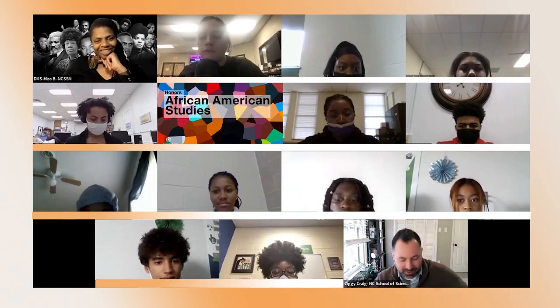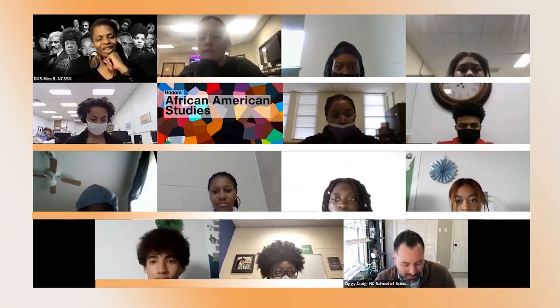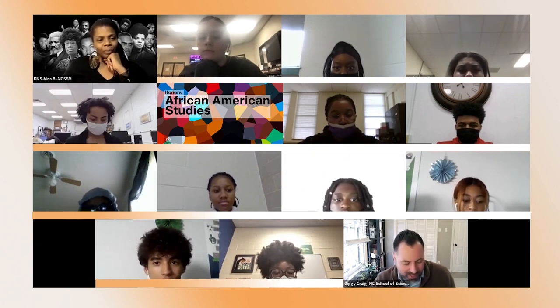NCSSM accommodates multiple school calendars, bringing together diverse learners from the mountains to the coast. The teachers here are fantastic — they're engaging and the community is amazing. I've made a couple of friends through this program and I could not be more happy with my experience.